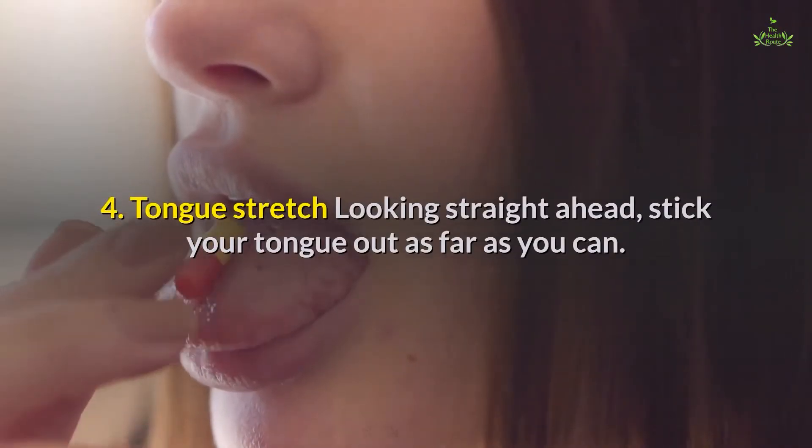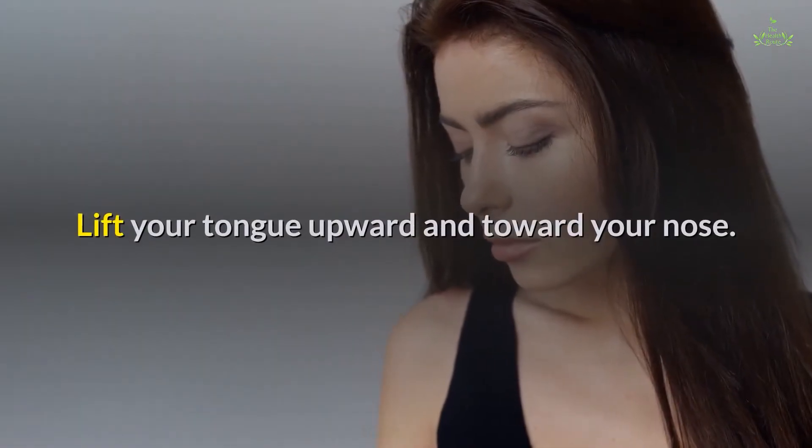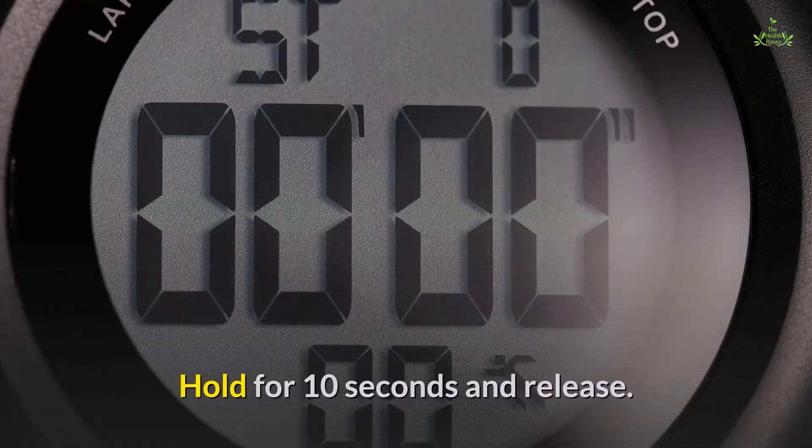Fourth, the tongue stretch: looking straight ahead, stick your tongue out as far as you can. Lift your tongue upward and toward your nose. Hold for 10 seconds and release.